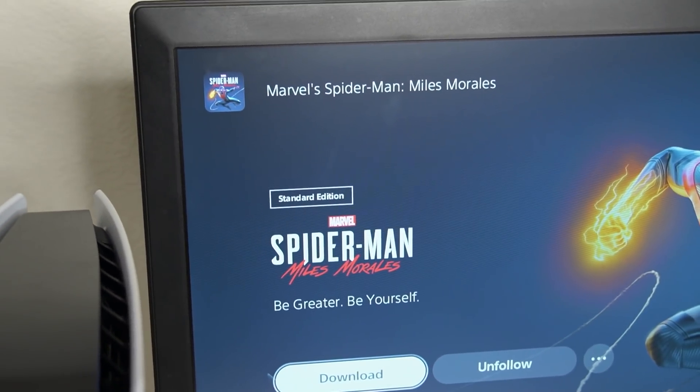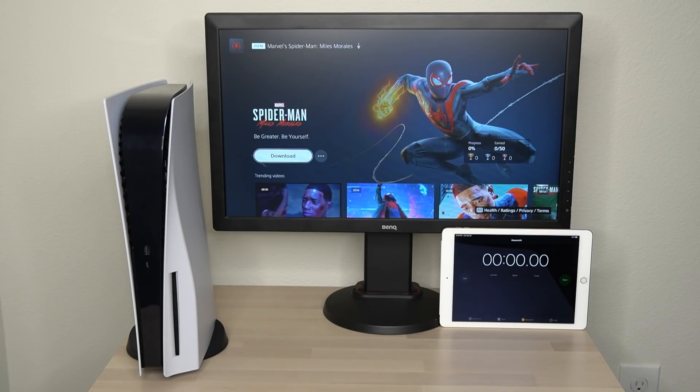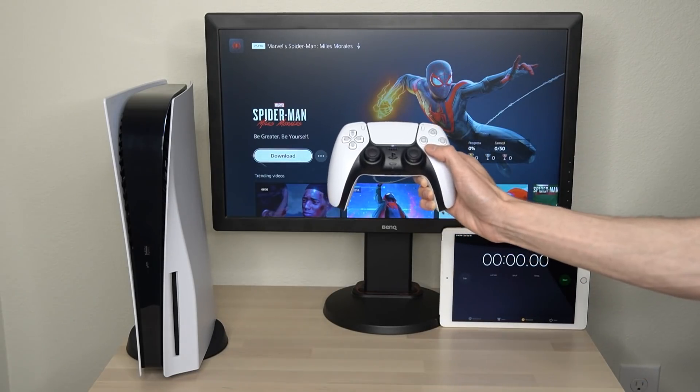The game we're going to be downloading for this video is Spider-Man: Miles Morales, and the file size for this game is just under 40 gigabytes. So without further ado, let's go ahead and start this test.